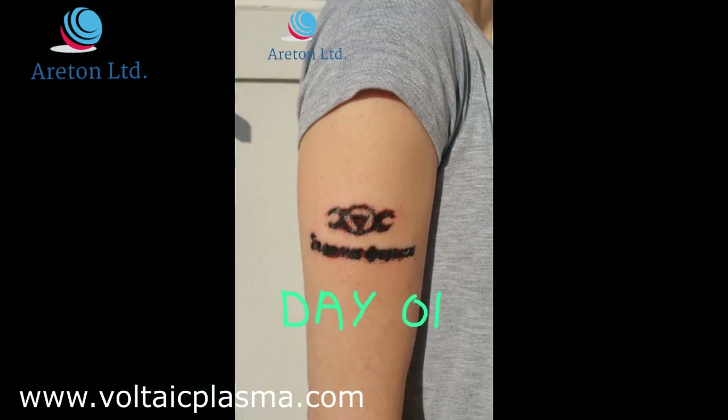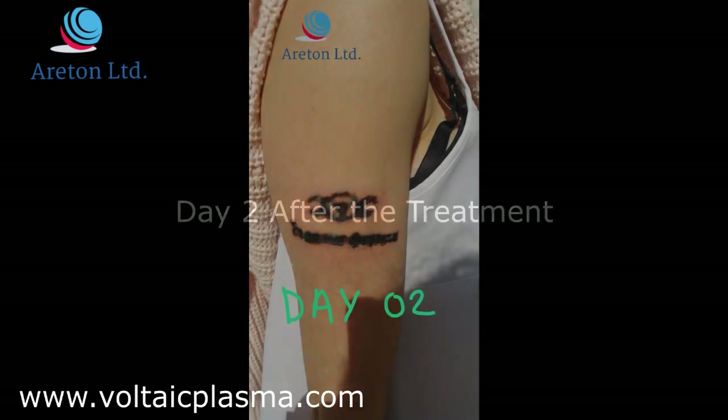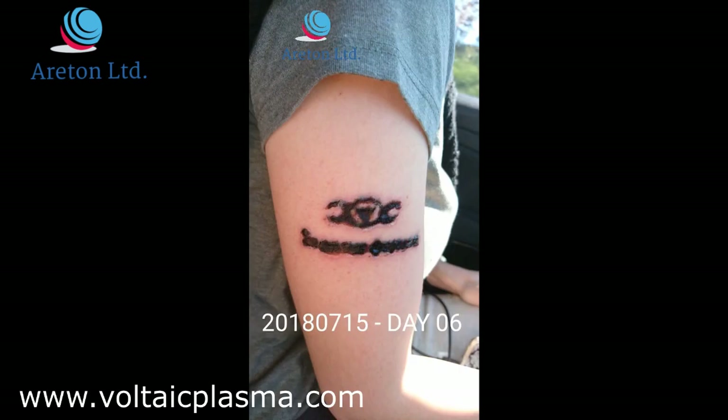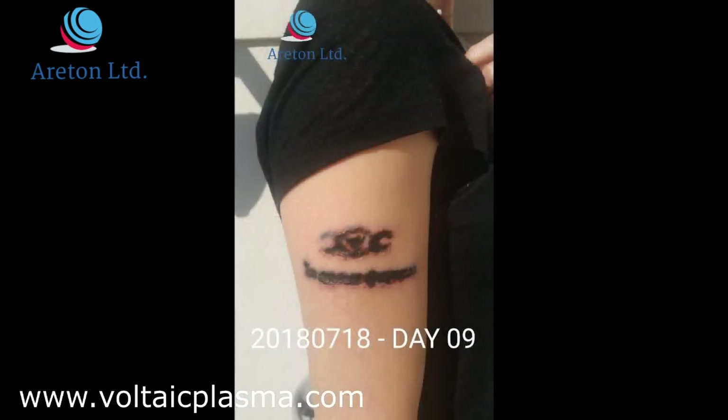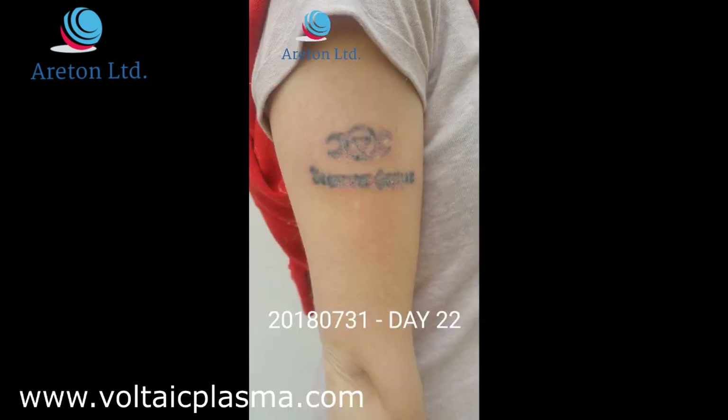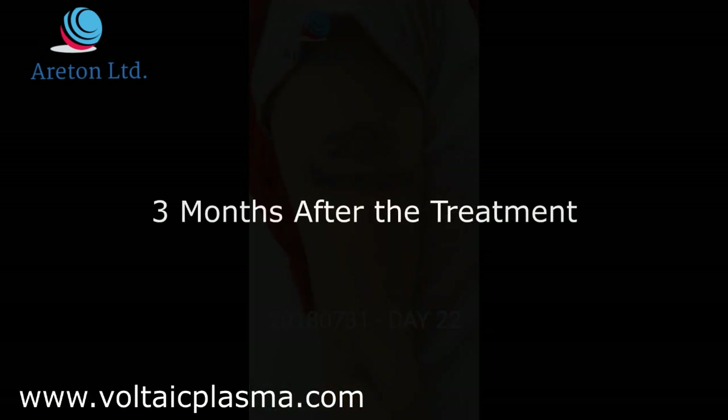The subject experienced a little bit of pain on the first day after the treatment; the pain still continued on the second day. Day six after the treatment, you can clearly see the scabs developed around the treated area. The pain is reduced and the scabs are falling off gradually. Day 16, the scabs are almost falling off completely. Day 22, the scabs are falling off and the tattoo is faded. Three months after the treatment, you can see clearly that the tattoo has faded after just one session.